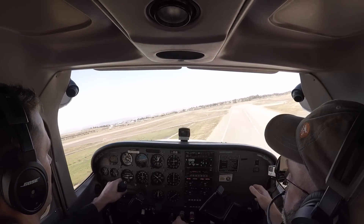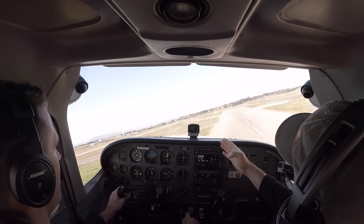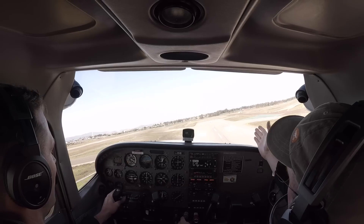Back to the right. Okay, careful. Your nose is that way. So good. That's it right there. Your nose is perfectly down the runway.